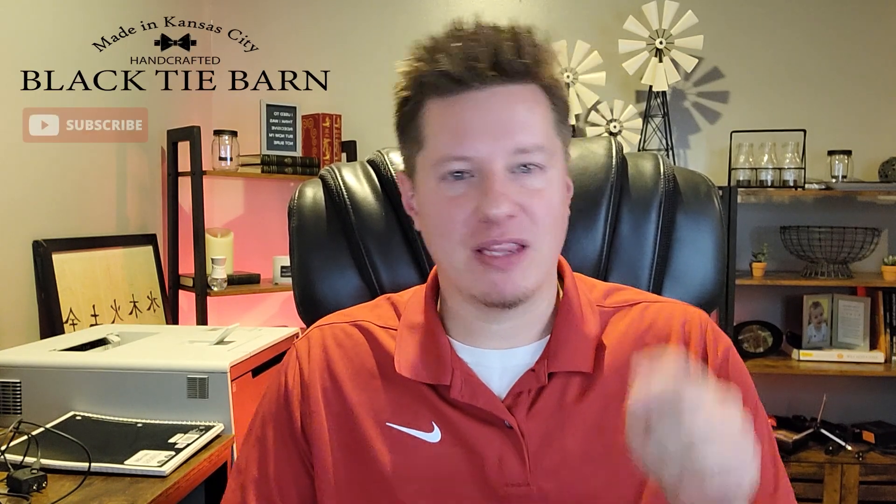Hello everyone, my name is Wade Thomas. I'm the owner of Black Tie Orange Candle Company and this YouTube channel. If you are new here, I would encourage you to subscribe and hit the bell notification so you are alerted on future videos. And for everyone else, welcome back — I appreciate you being here.